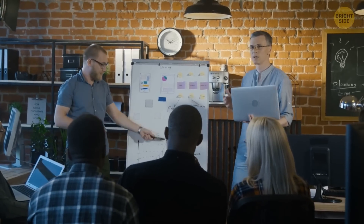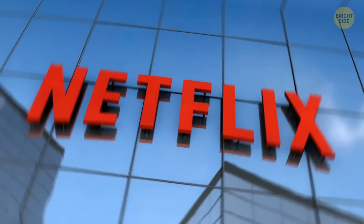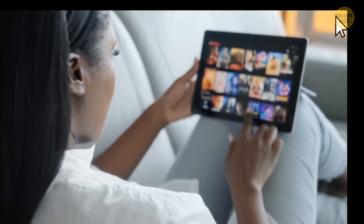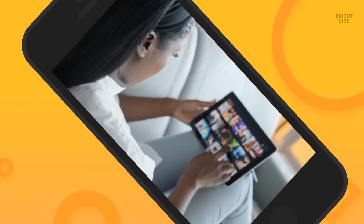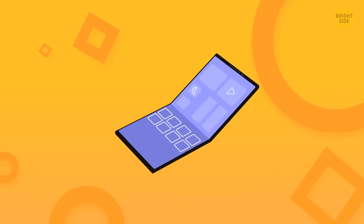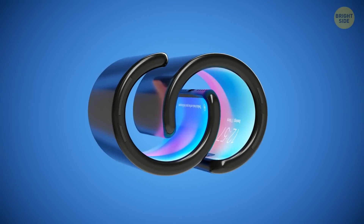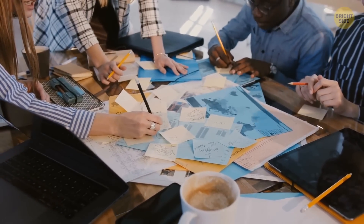But this isn't only a problem for the operating system, but for app developers as well. For example, streaming services like Netflix will have to figure out how to stretch or resize videos for every screen size. And it's not the same as putting your phone vertically or horizontally. With a foldable phone, you'll be able to customize the size of the screen as you like, with infinite possibilities. Sounds cool, but it's a lot of work changing everything to fit that.